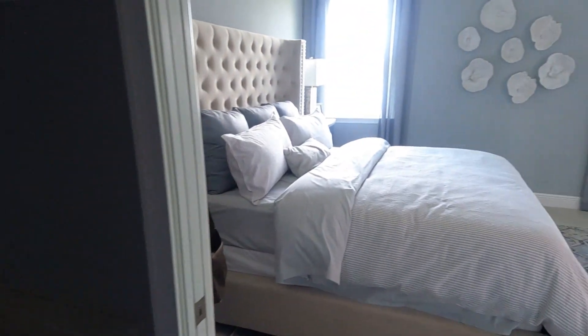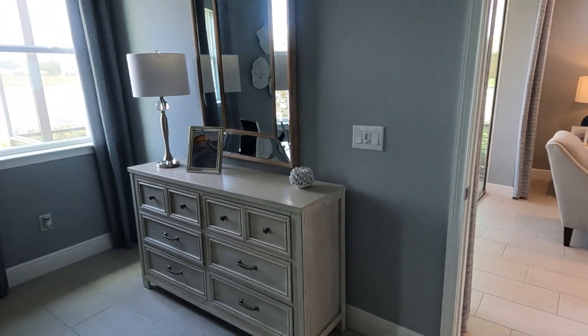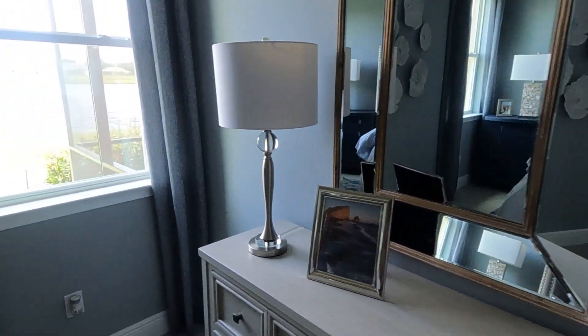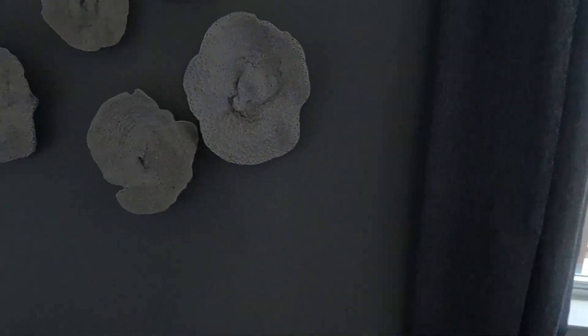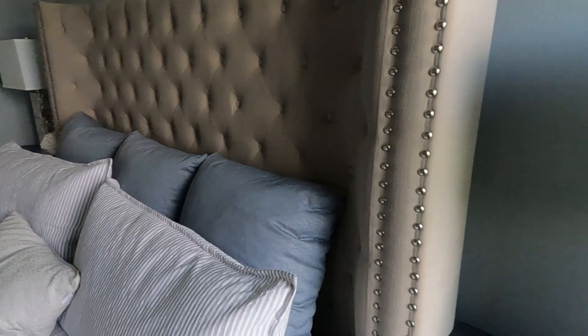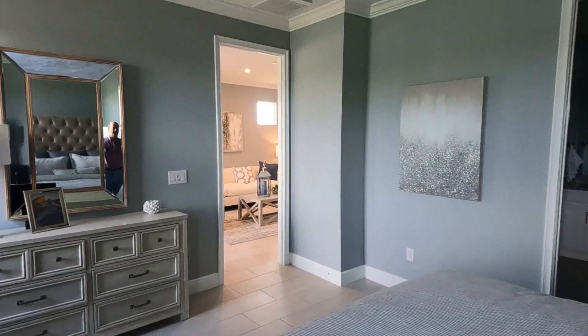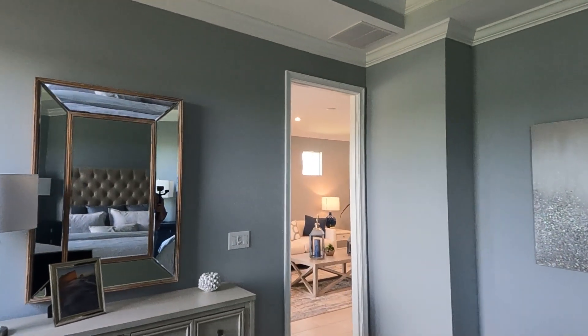If you'd like to see this bathroom and this whole villa again with the lights on, just write in the comments and I'll come back and show you. For some reason they didn't turn the breakers on — looks like half of the house is out.